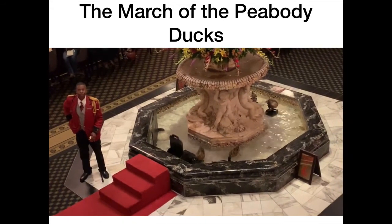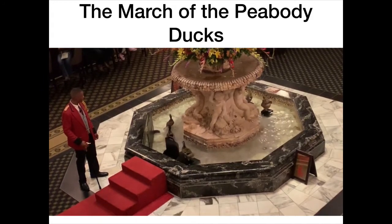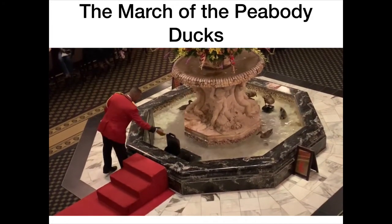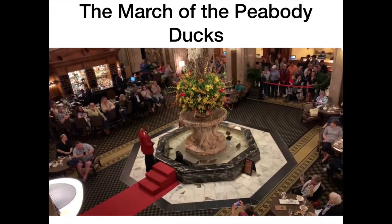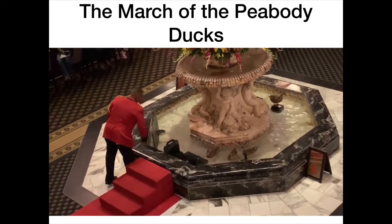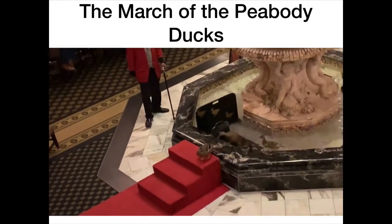Ladies and gentlemen, good evening. May I have your attention please. Welcome to the historic Peabody Hotel. At the center of the Grand Lobby — the point where the Mississippi Delta has been said to begin — stands the classic Peabody fountain carved in one piece of Italian travertine marble. If I may direct your attention to the fountain now, you will witness a tradition begun in the 1930s at the South's Grand Hotel. Ladies and gentlemen, the march of the world-famous Peabody Ducks.